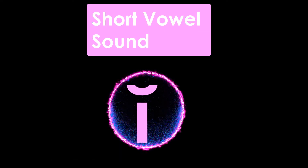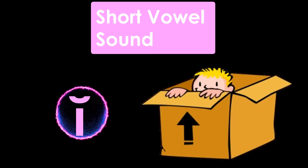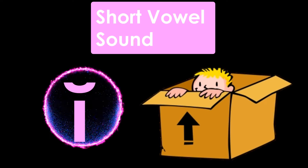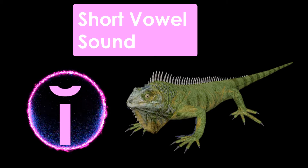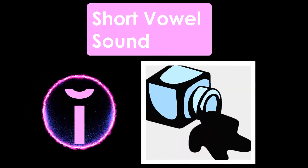Letter I has a symbol over it when it makes a short vowel sound. I — Iguana. I — Ink.